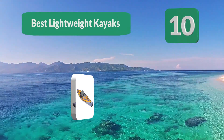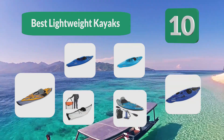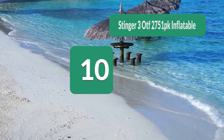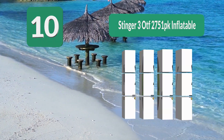Top 10 best lightweight kayaks. When you decide to buy a kayak, especially if it's your first one, there are different types of kayaks available. Number 10: the Stinger 3 OTF-2751PK inflatable kayak. Made from PVC to ensure durability and a decreased chance of being punctured.